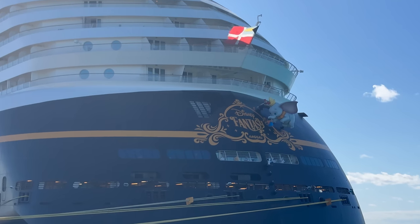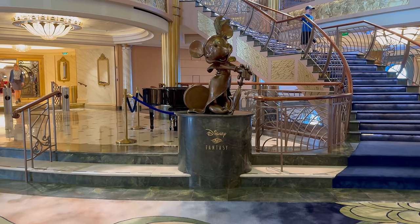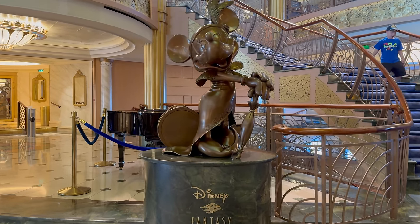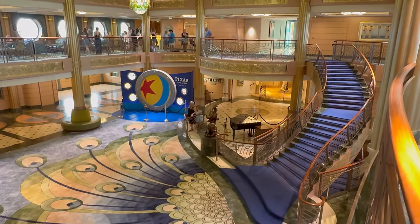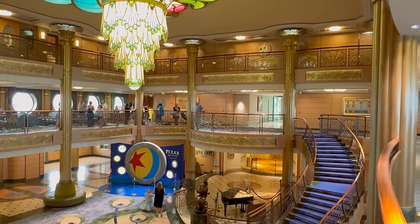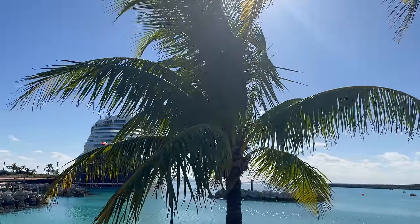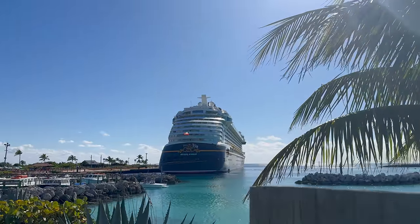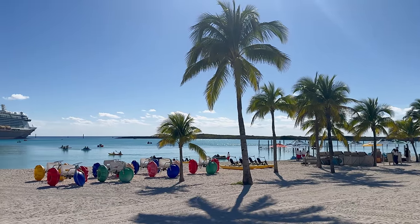This beautiful ship is the Disney Fantasy. In today's video I'm going to be sharing 30 tips specifically for the Fantasy. Whether you've cruised with Disney Cruise Line before or this is your very first time, these tips are going to help you be an absolute pro on your cruise. We're going to save you time and money and make sure you don't miss a thing.